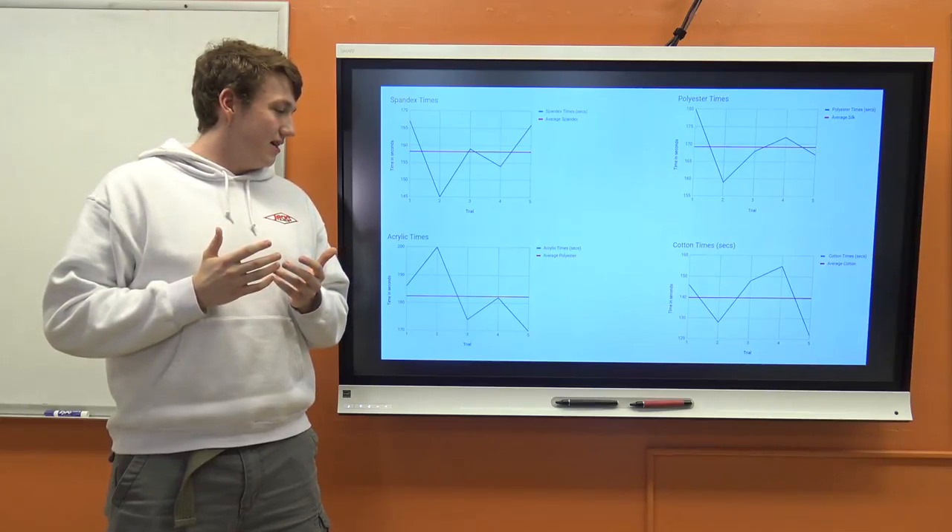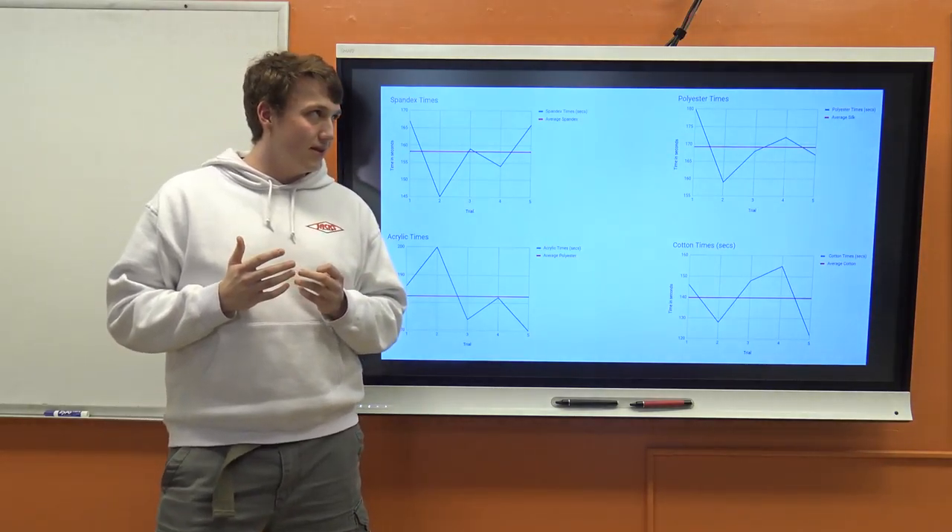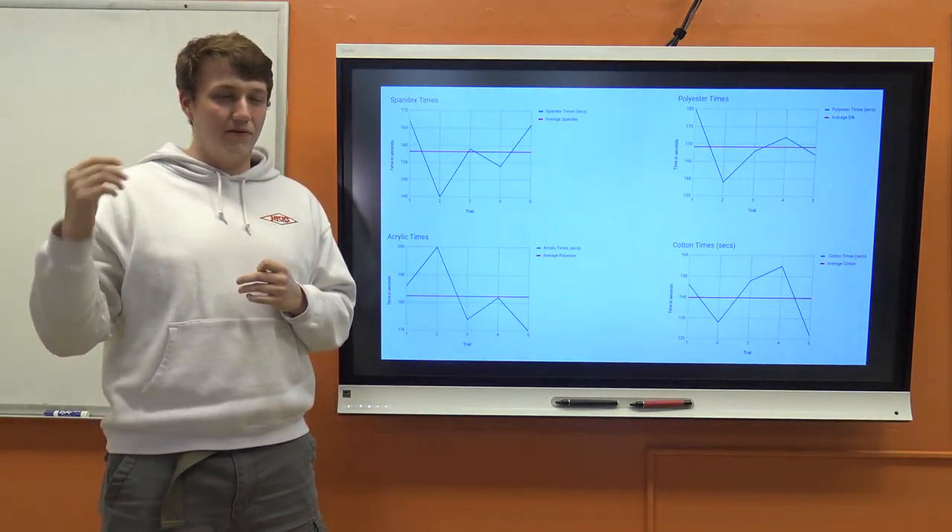Wool doesn't burn because it needs more oxygen due to its high nitrogen and water content. The slowest was acrylic, which burned at around 3 minutes. Even though it was very airy and loosely woven, it burned slowly — it was supposed to burn really fast based on my research, but I think it was also treated.